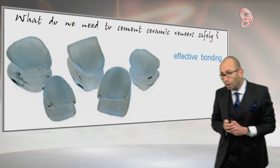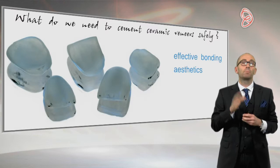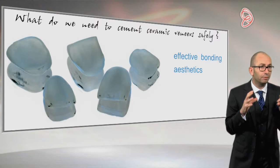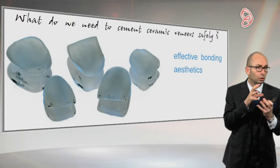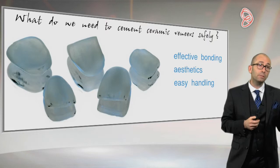What do we need? We need effective bonding first, because when we are preparing — or sometimes not even preparing — for veneers, the preparation itself doesn't have any geometry or very few geometries. So we need bonded retention; it's not like conventional dentistry. That's why the efficiency of the bonding is so important.